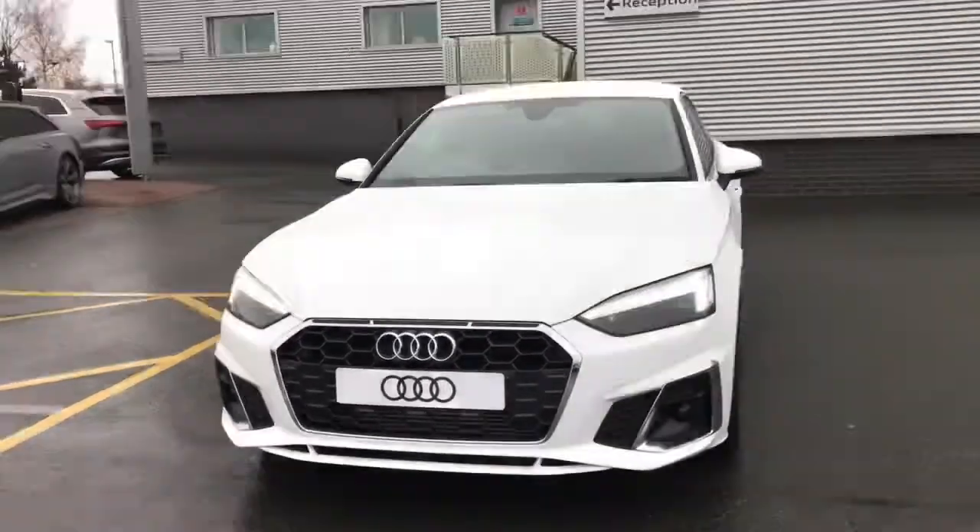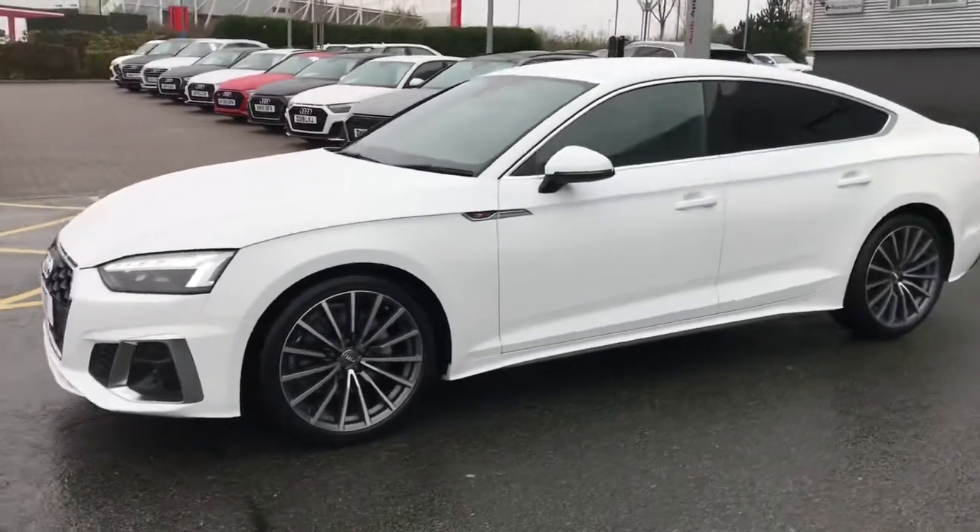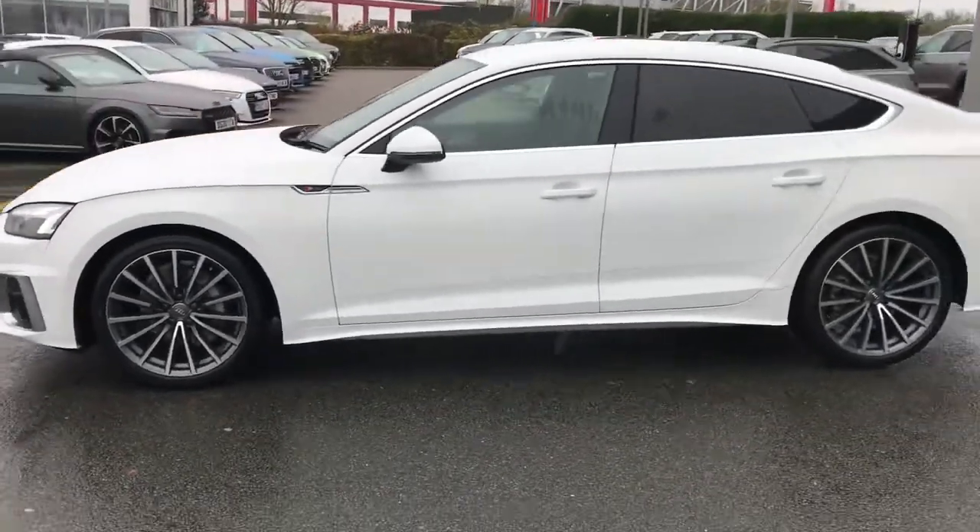Hello and welcome to Stoke Audi. Here we have the brand new 2021 shape Audi A5 Sportback. This is the S-Line model.